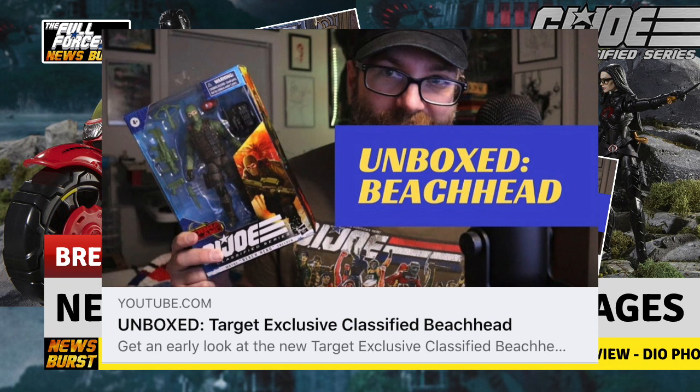Next up was a rather pleasantly surprising review video from the good folks at Anything Joes. Make sure you check out their channel, links below. They somehow managed to get a Target exclusive Beachhead in hand for our viewing pleasure. He looks great, and I love those accessories, but do yourselves a favour and watch their video on him for a much better look.